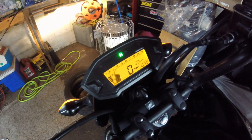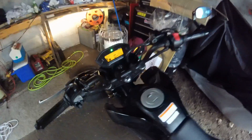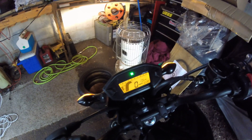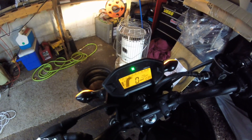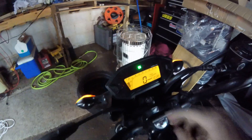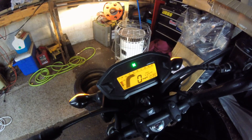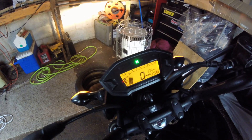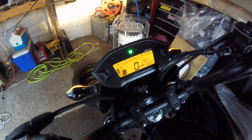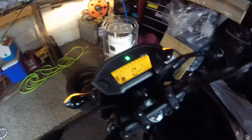...even after a while at idle it will stall. It is very hesitant. You give a little throttle and she dies. It only does this when it is damp out.